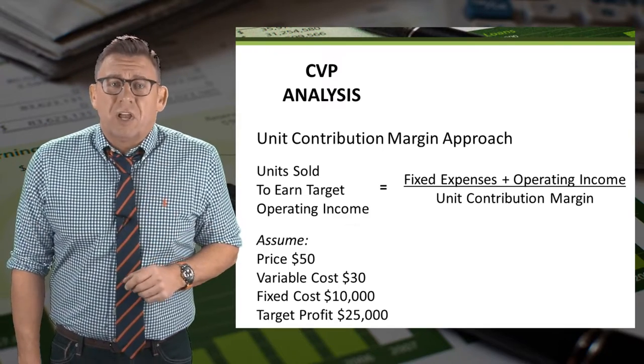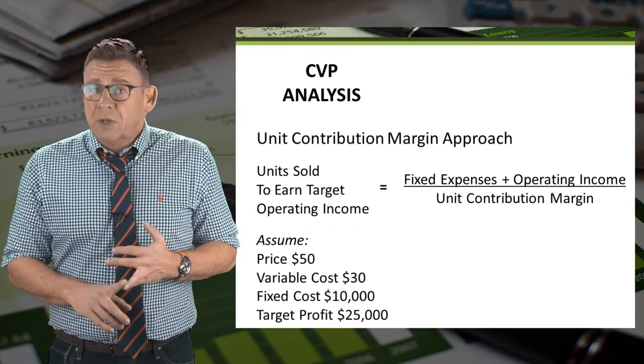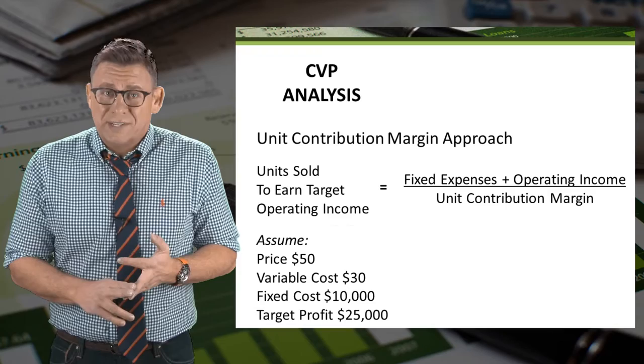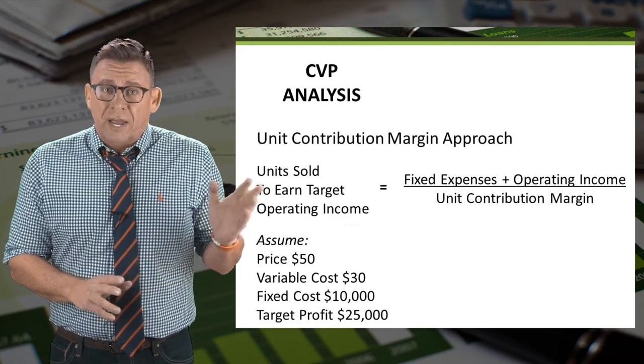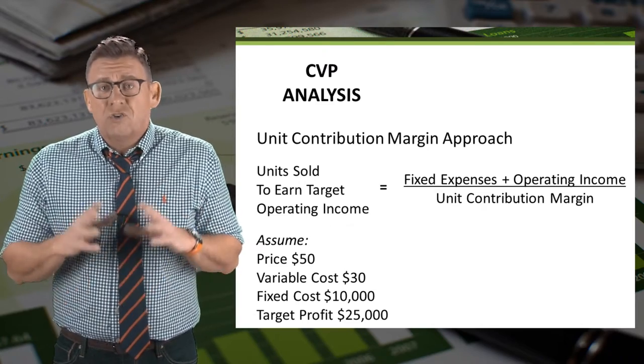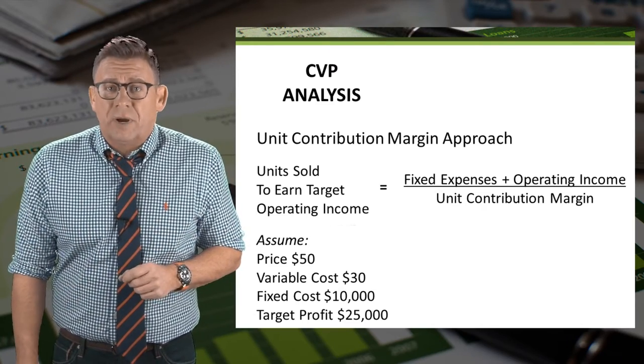So let's assume the following: price is $50, variable cost is $30, therefore our contribution margin is $20, and fixed costs are $10,000. The company would like to earn $25,000 of operating income.